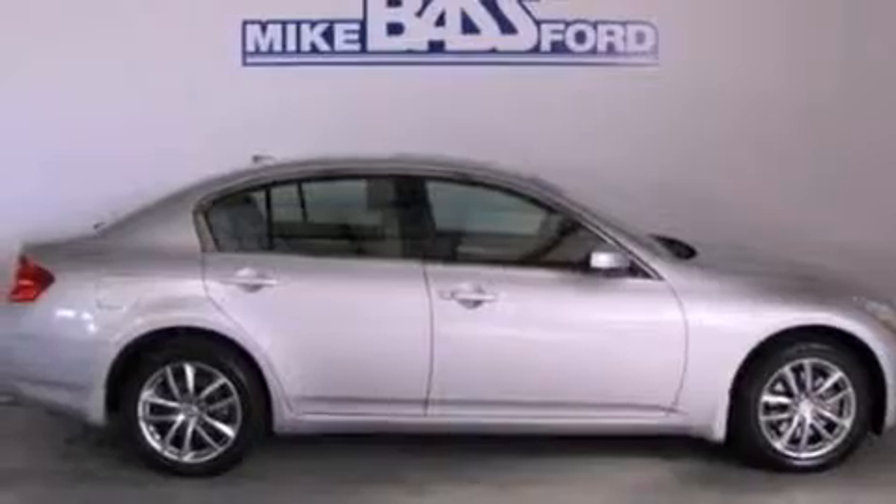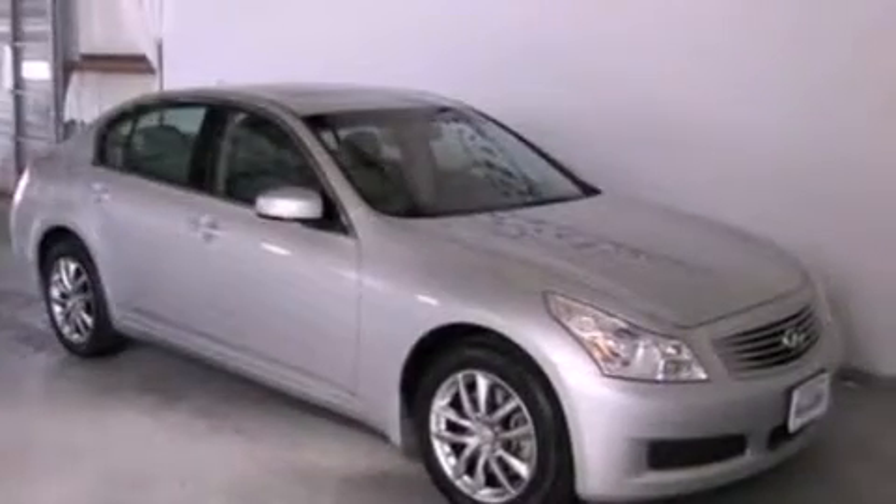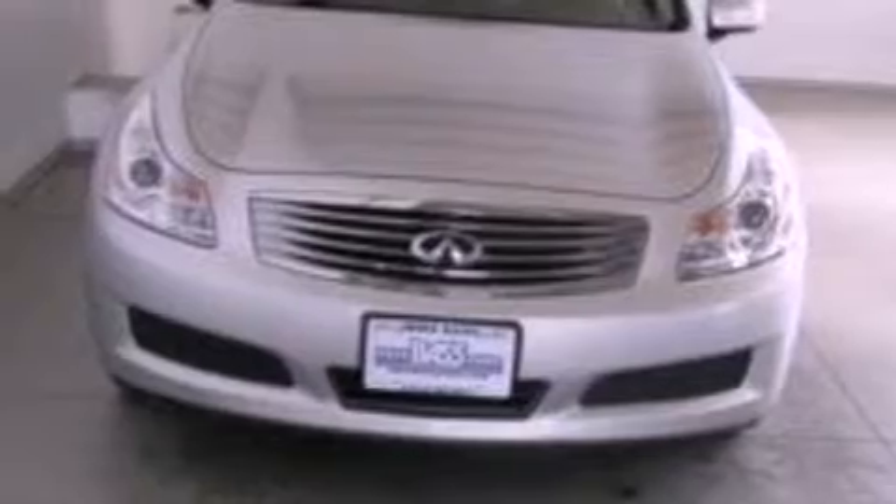The following features are also included: cruise control, full power accessories, front and rear reading lights, a six-speaker audio system, leather seats, a security system, front fog lights, dusk-sensing headlights, and external temperature display.